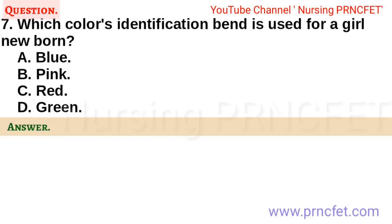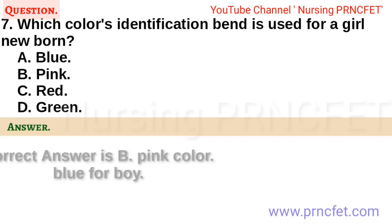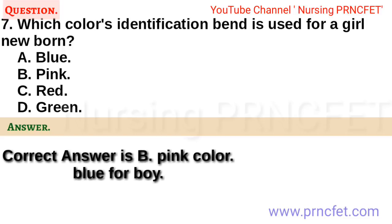Question 7. Which color identification band is used for a girl newborn? a. Blue. b. Pink. c. Red. d. Green. Correct answer is b. Pink color.